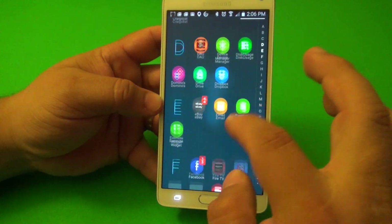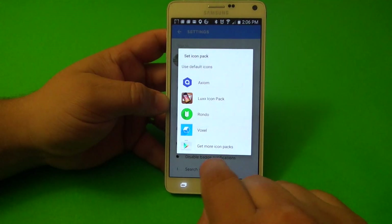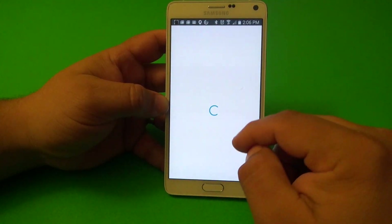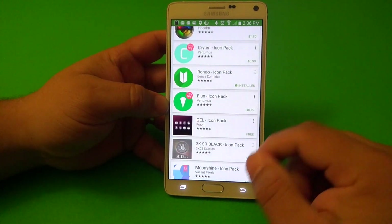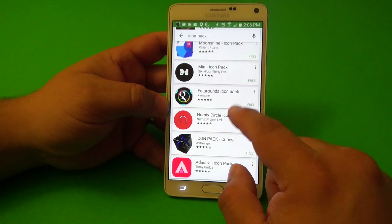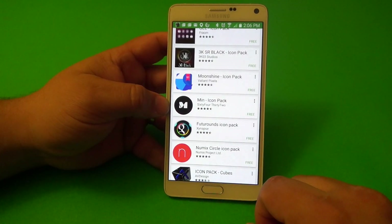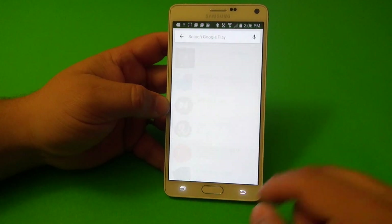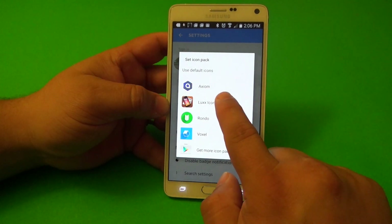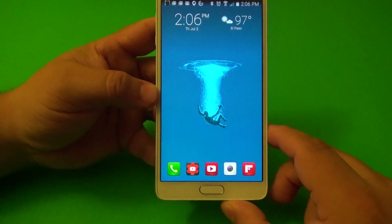You can use any icon pack you have downloaded very easily, or you can tap 'Get More Icon Packs' and it takes you directly to all the icon packs available to download from the store. There are a lot of free ones and paid ones. You tap install and it totally installs and becomes available in this section.